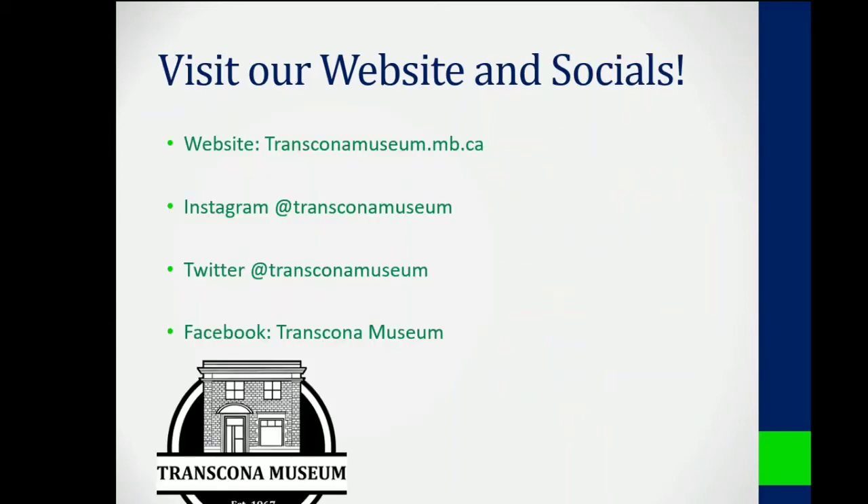That concludes my top five underrated artifacts at the Transcona Museum. Thank you so much for watching. Please visit our website if you have any questions about our hours or location and to see more information on these artifacts and more.